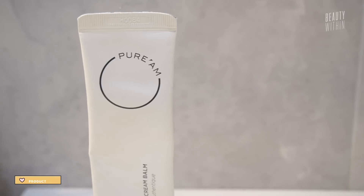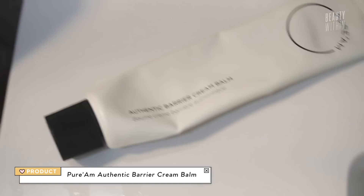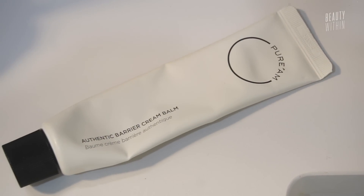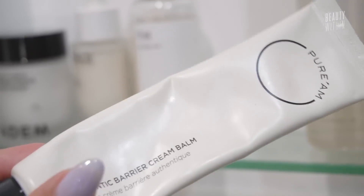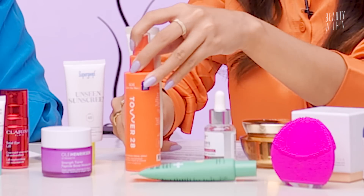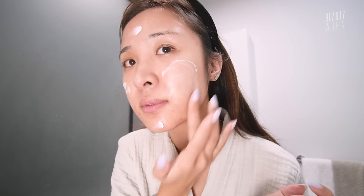I recently did a video on how to mix and match your routine depending on how you wake up and feel. These are the two moisturizers that I've been using religiously all year. This one — the Pure'Am Authentic Barrier Cream Balm — I think you've talked about for a long time, and now that I'm more combination skin, I can truly appreciate what it's about. It's just so smooth and silky. Although it says balm, it's not even balm-like — it's actually more whipped. The base uses yuzu water, ceramides, and squalane — everything that's skin barrier-friendly and healing.